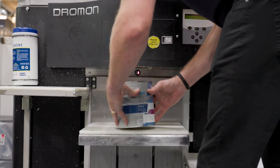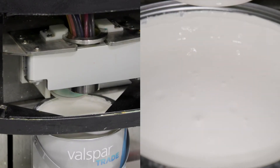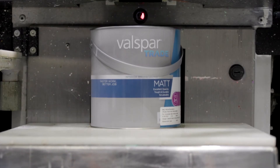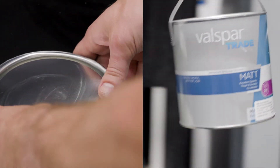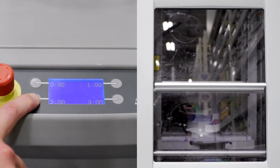Valspar Trade's 16 super strength no-VOC colourants are then dispensed. With the lid firmly secured, the can is placed in the shaker to be mixed for 2 minutes to achieve the colour desired.